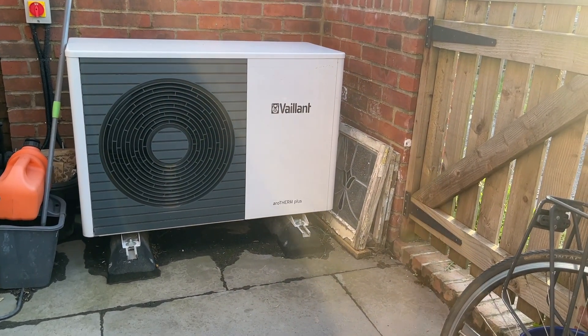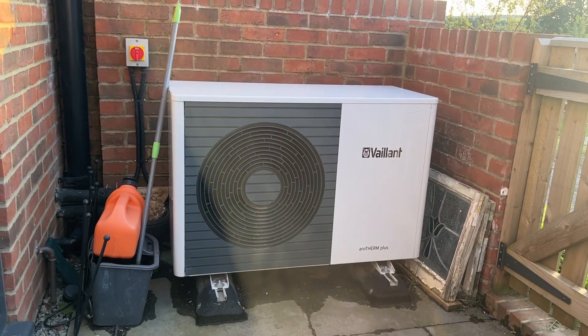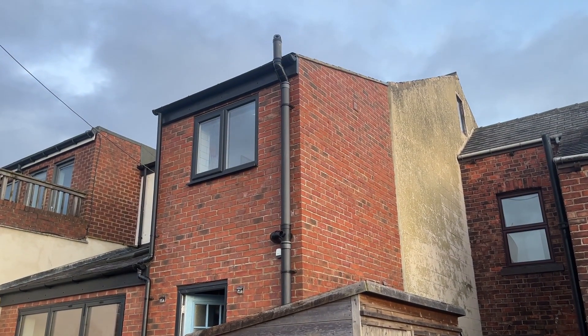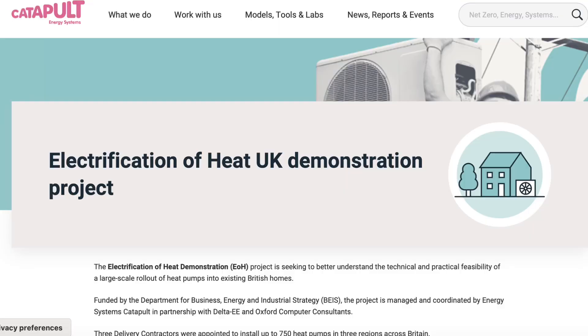Some context for those of you that haven't seen my channel before. We had a 5kW Vaillant Aerotherm Plus installed in summer 2021. We live in a three-bedroom Victorian terrace with an extension at the back of the house. The house has loft insulation, double glazing, but it also has an uninsulated ventilated floor, as well as original construction in most of the external walls.